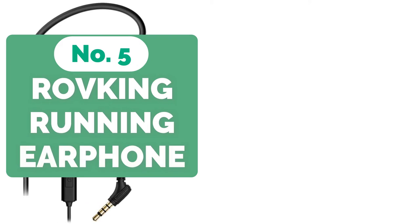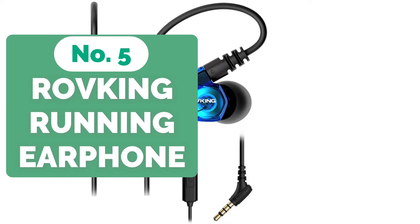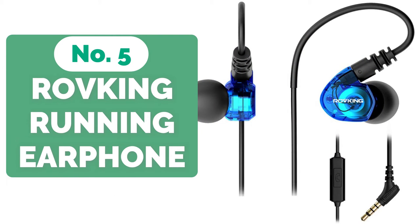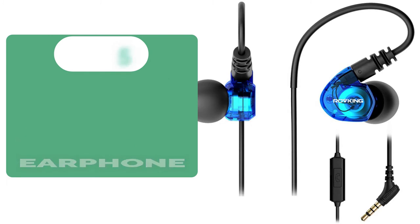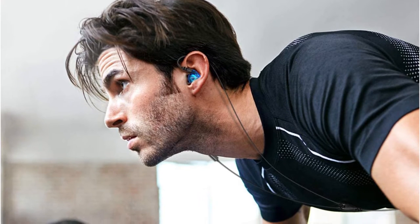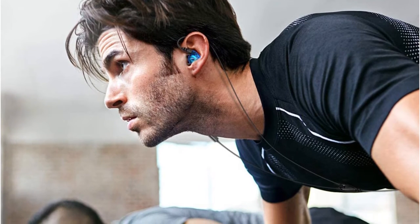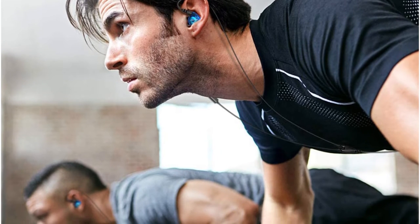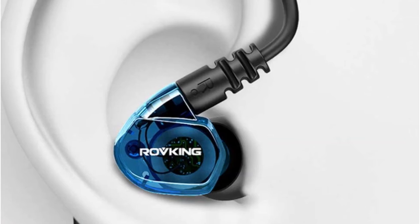Starting our list at number 5 is the Rove King Wired Over-Ear Running Earphones. These headphones may lack the technology necessary to suddenly lose weight and achieve your desired body goals, but they will undoubtedly put you in the mood to begin or continue your road toward a better lifestyle. It's the ideal companion for working out, cycling, or running — just be careful not to play the music too loudly so that you don't lose track of what's going on around you.